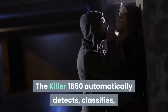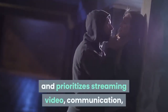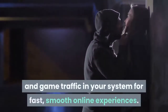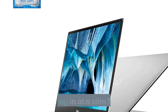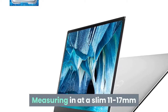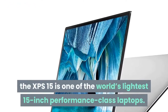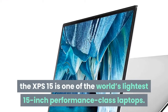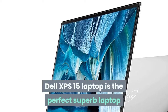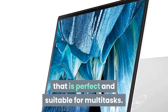The Killer 1650 automatically detects, classifies, and prioritizes streaming video, communication, and game traffic for fast, smooth online experiences. Measuring in at a slim 11–17mm and starting at just 4 pounds with a solid-state drive, the XPS 15 is one of the world's lightest 15-inch performance-class laptops. The Dell XPS 15 is the perfect laptop for multi-tasking.